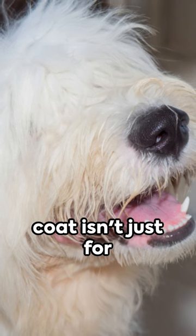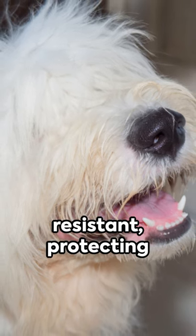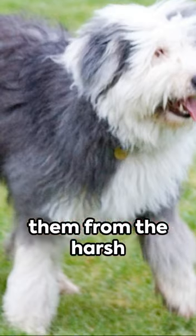Moving on to Fact 2. Surprisingly, their long, shaggy coat isn't just for show. It's weather-resistant, protecting them from the harsh English climate.